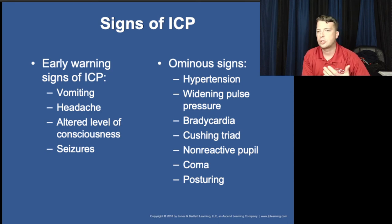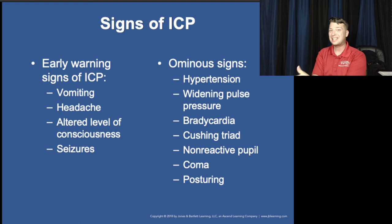Early ICP signs — before Cheyne-Stokes becomes severe — include altered mental status and vomiting. Vomiting is a very common symptom with most head injuries, including concussions. A patient suddenly vomiting after a head injury is not uncommon and doesn't necessarily mean brain bleed. In fact, it's a good indication of concussion. Altered mental status and loss of consciousness are more associated with subdural or epidural hematomas.